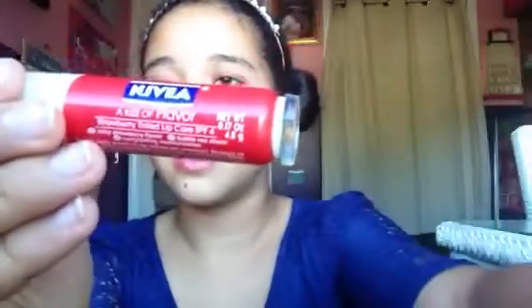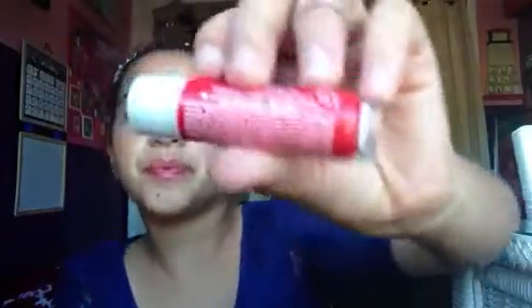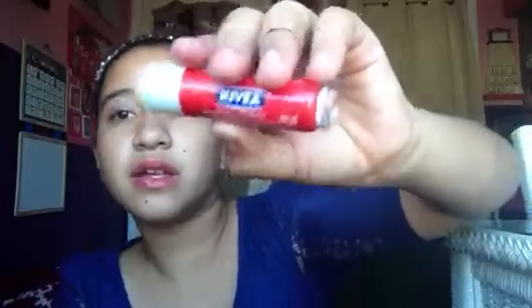I want to zoom down. So this is in juicy strawberry flavor, and yeah, it looks like that. And literally this is as far as it goes out. But it's a really, really pretty color, and I just love this color. And then there's a little mirror on it.